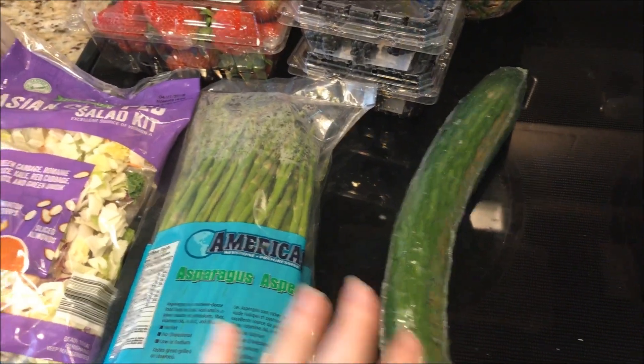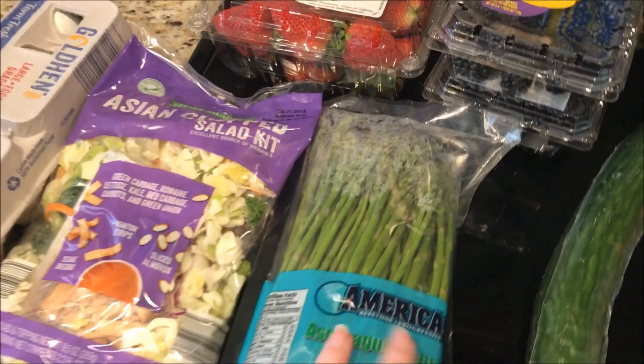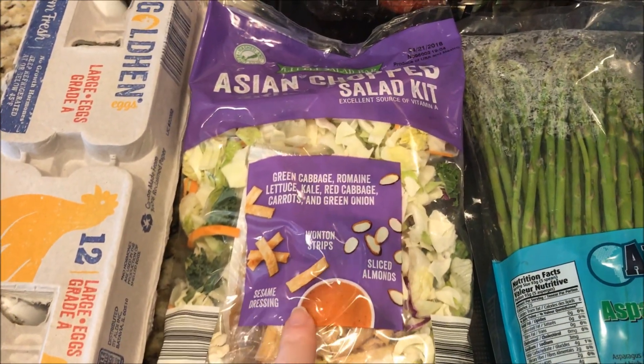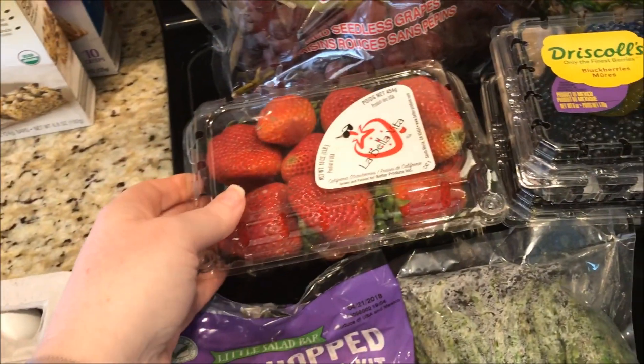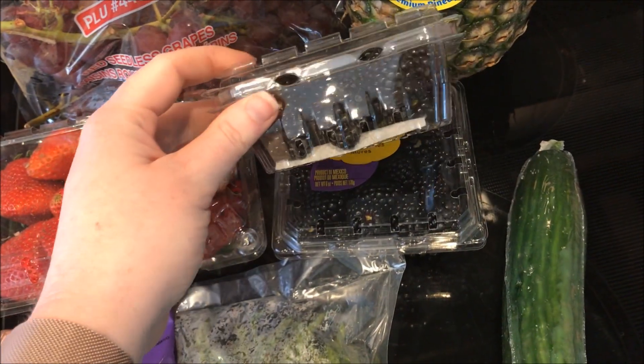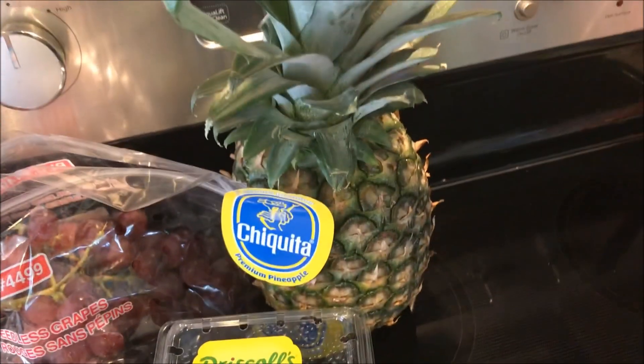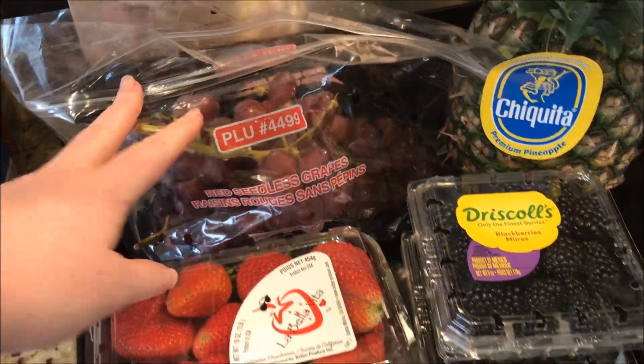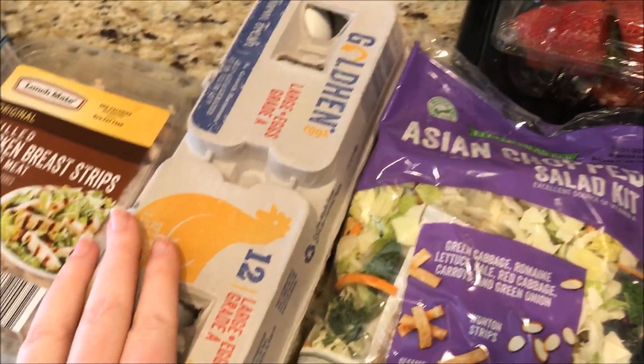Got an English cucumber, some asparagus, this chopped Asian salad kit — a cup and a half, only three smart points. Got some strawberries, these blackberries only 99 cents so I got two of those, a pineapple of course. Got some red seedless grapes and some eggs.